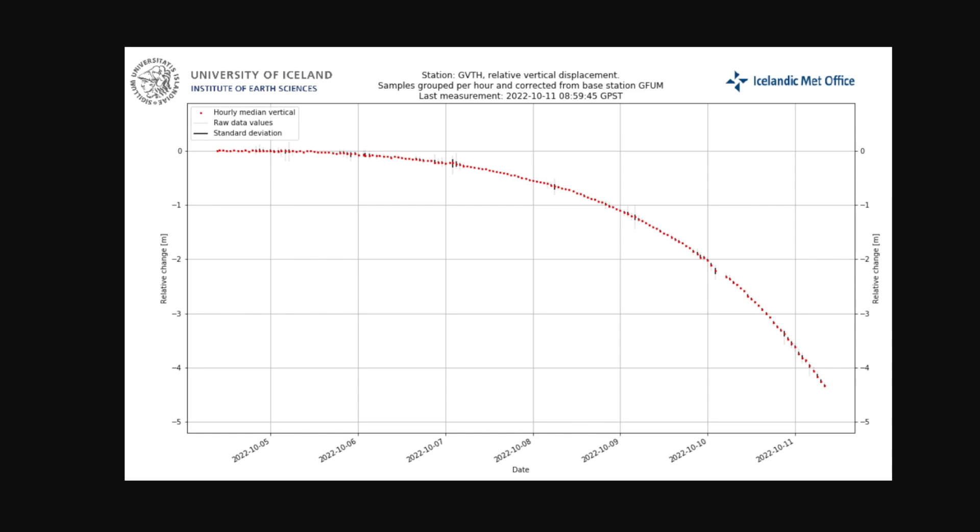Yesterday they had an update that the flow was approaching 300 cubic meters per second, and the ice shelf where they're doing all the measurements and all the instruments are located has sunk by 7 meters.